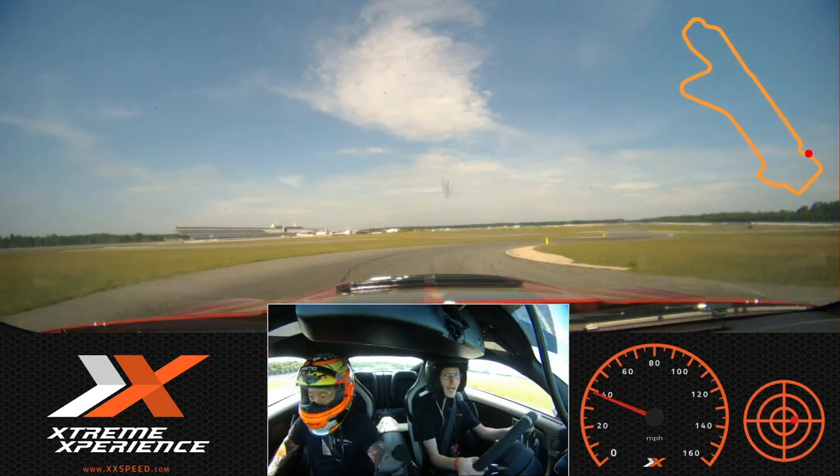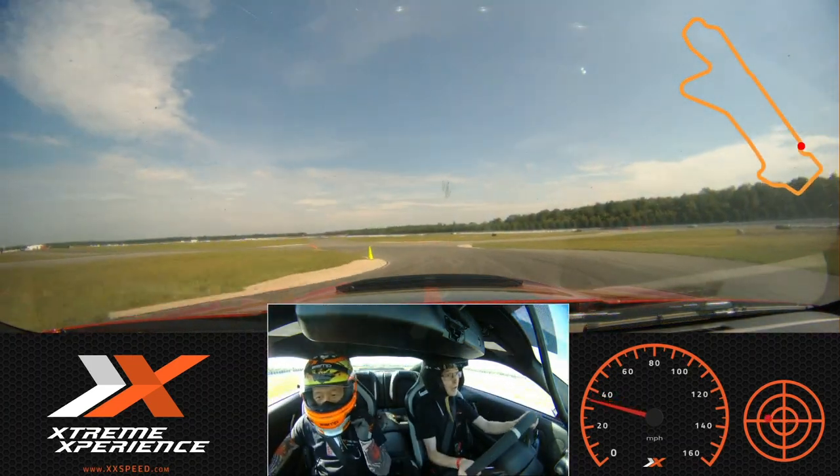You like the car so far? Oh yeah. Lap number two — you ready? Let's go.